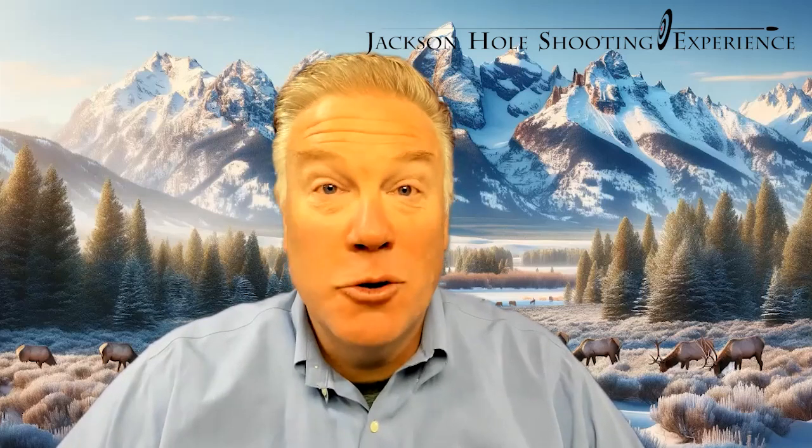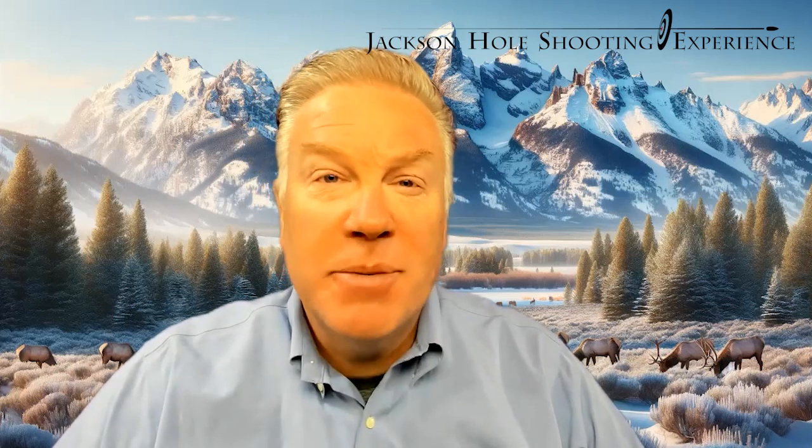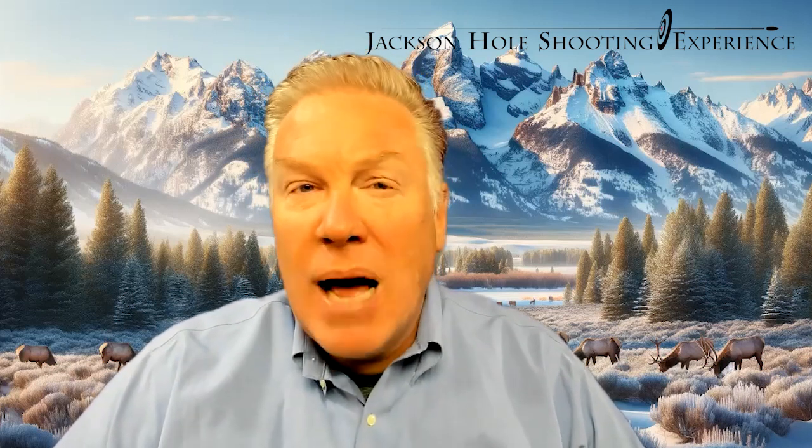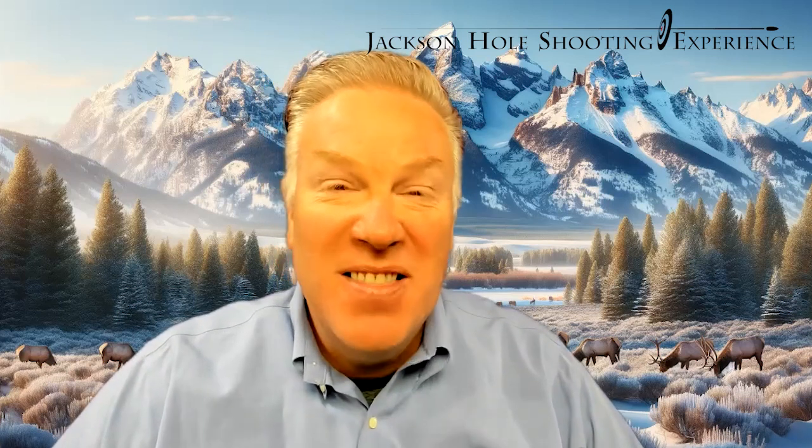This is Shepard Humphreys with the Jackson Hole Shooting Experience, and I wanted to explain a bit about what you can expect at our Concealed Firearms Permit classes. I'm talking now about our two-hour class at the range. This is all range time — there's no academic stuff involved in this one.